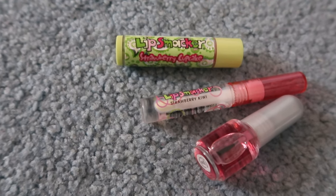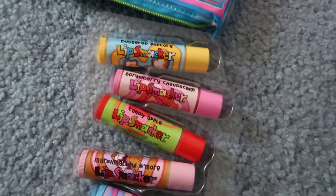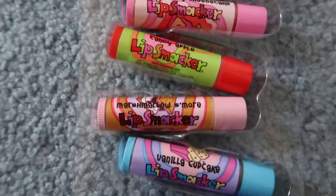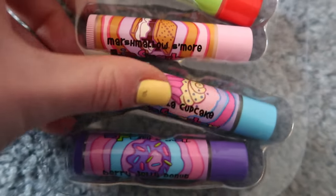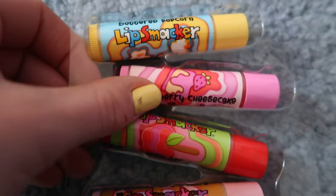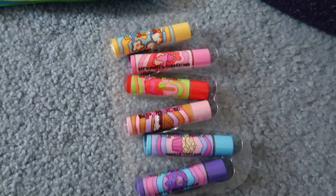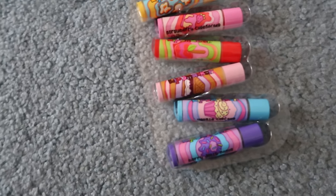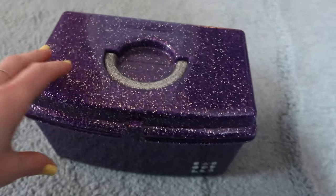We then have this really cute snack time collection that I love. This collection comes with buttered popcorn, strawberry cheesecake, candy apple, marshmallow s'more, vanilla cupcake, and berry jelly donut. They have cute little graphics on them of each of the little snacks. I really like to find Lipsmacker collections that I either have never seen before and think are super cute, or the ones that I had when I was little. This is one that is very unique and special to me.